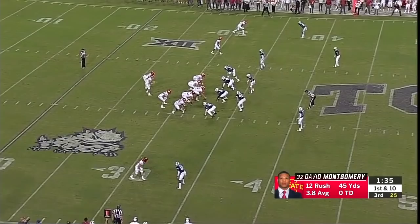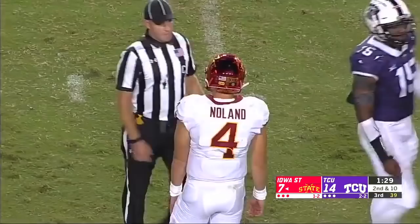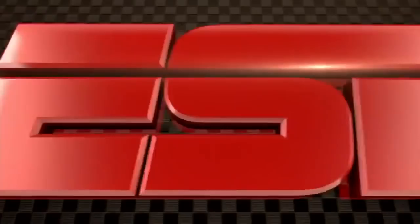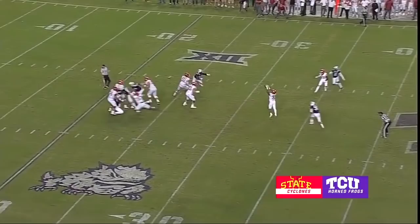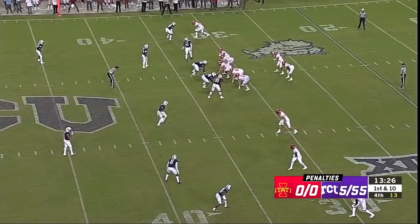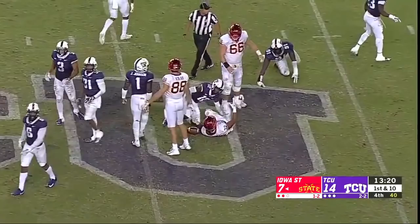Nolan with a pocket. Butler was covered tightly. Four-man front, Nolan with plenty of time — slings it, incomplete. Pocket broke down quickly. Now on third down, here comes pressure — Montgomery has it but stopped well short. Fifth penalty against the Horned Frogs — David Montgomery through the first level and that's a first down.